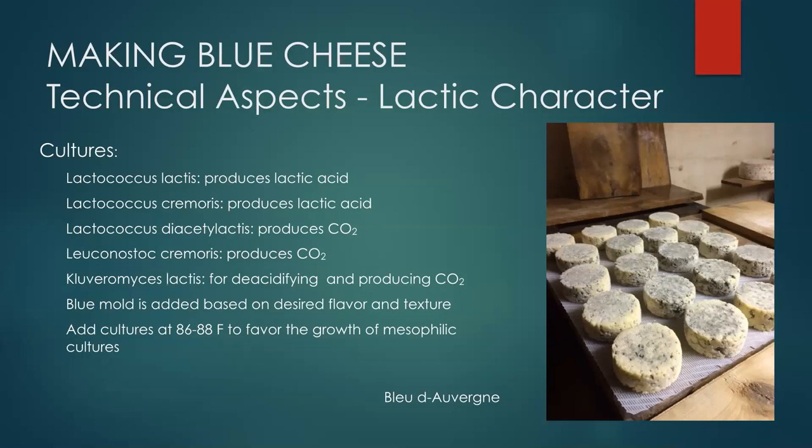We add our blue mold culture to the vat, choosing it based on desired flavor profile. With pasteurized milk you have a level playing field — a blank canvas — and can predict what will happen. With raw milk, after trials with about five different blue mold cultures at Parrish Hill, I've found there isn't all that much difference between their effect. The real flavor comes through from the milk itself rather than the choice of blue mold culture.